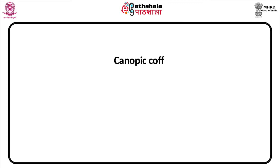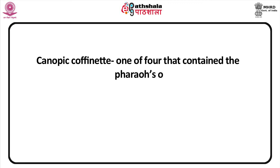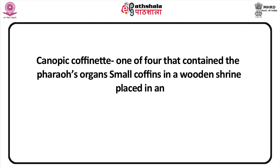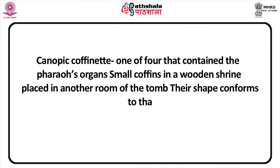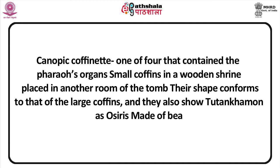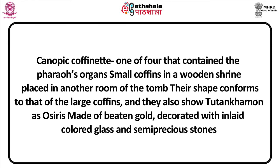The canopic coffinette is one of four that contained the pharaoh's organs. These small coffins were housed in a wooden shrine placed in another room of the tomb. Their shape conforms to that of large coffins and they also show Tutankhamun as Osiris. Each was made of beaten gold, decorated with inlaid coloured glass and semi-precious stones.